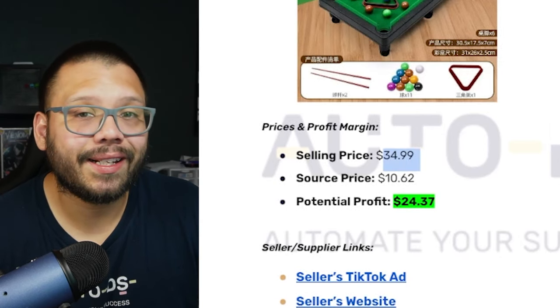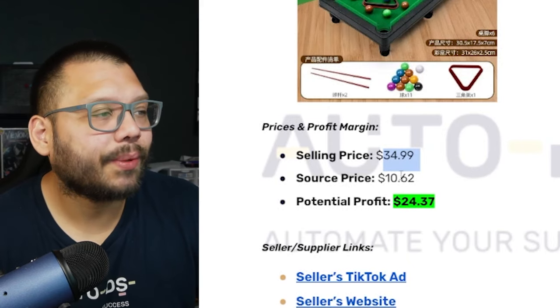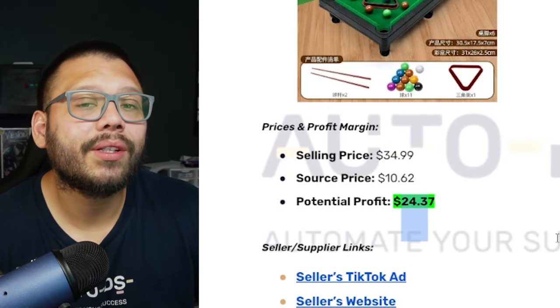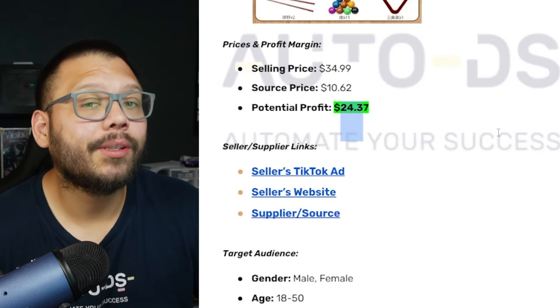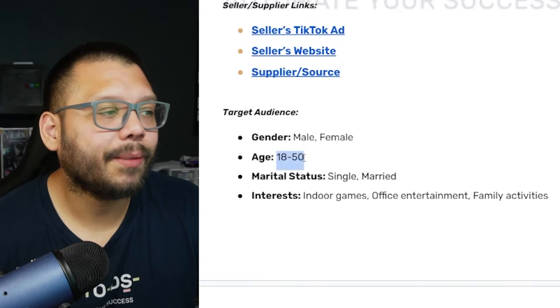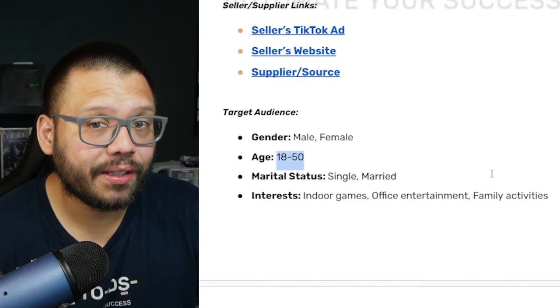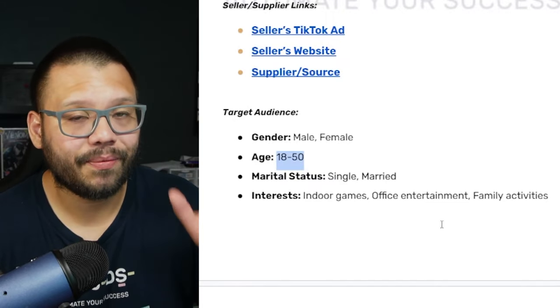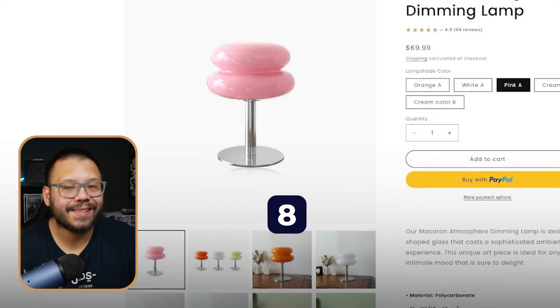Back on the cheat sheet: selling price is $34.99 with shipping, sourcing price $10.62, giving a profit potential of $24.37. Target demographic is ages 18–50 with interests in indoor games, office entertainment, and family activities.